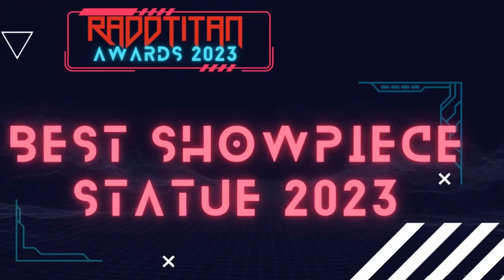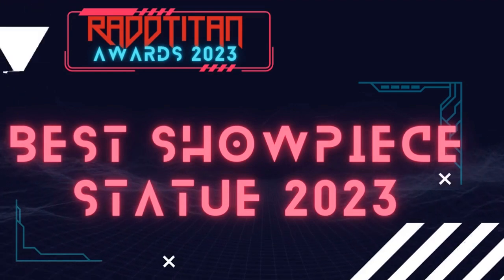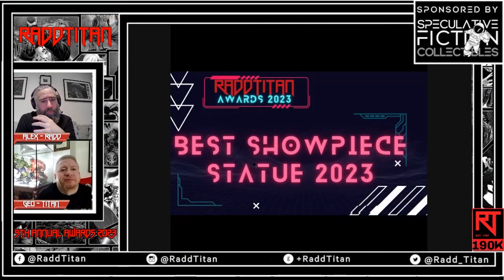Next up, it's the best showpiece statue. This is the one where you have all the bigger pieces as well. We can also bring in the others from previous categories and just collect them into one — the best of the best of the biggest statues, really.